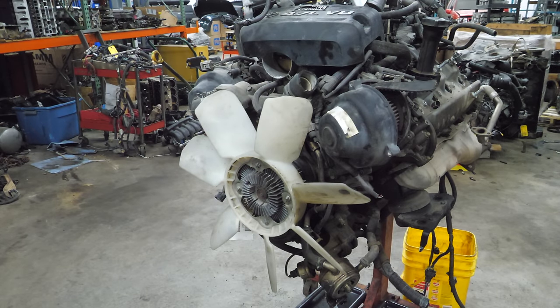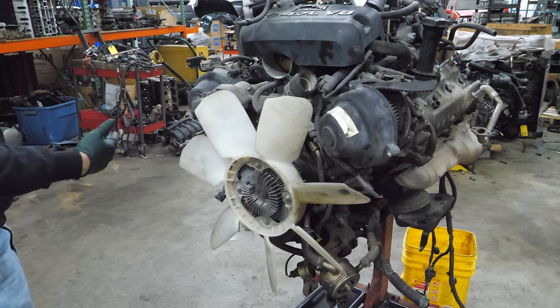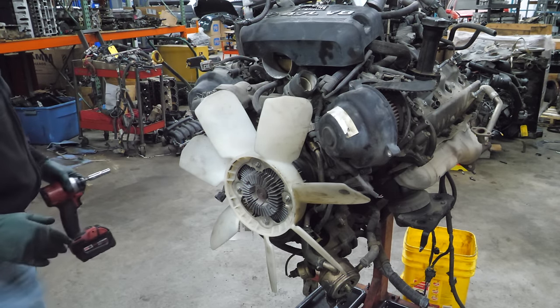Now I'm going to do things a little unconventional for me - I'm going to do things out of order. I'm actually going to strip the front of the engine to get to the timing belt, because I want to see how that looks and what that situation is about.